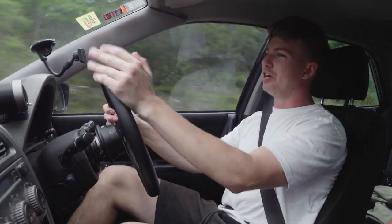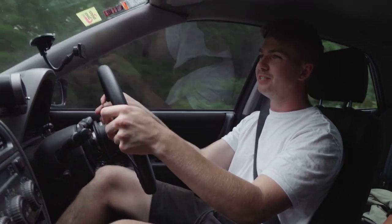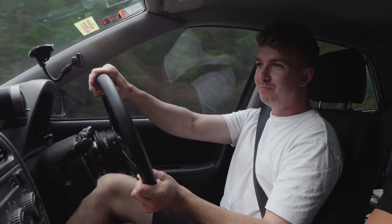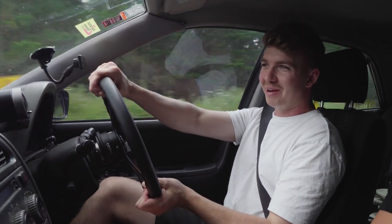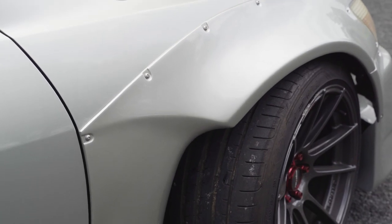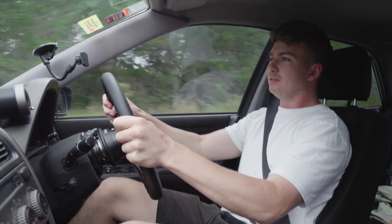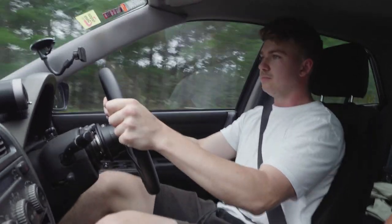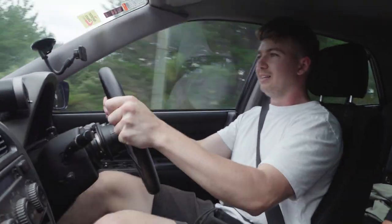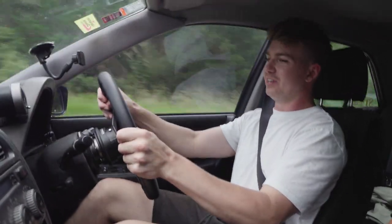When you're pushing this much power, you've got to make sure you can stop properly. We've got some big Wilwood brakes in the front and they do a good job — I've seen Grant have to brake pretty hard in the past. It gets a little squirrely when you get on the brakes, but not too bad.